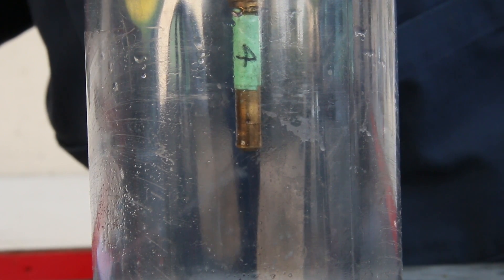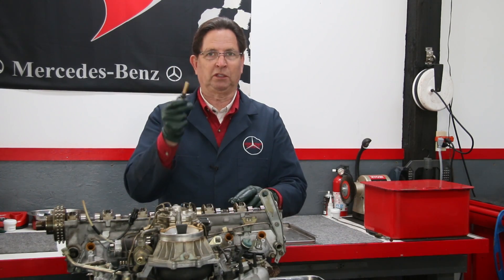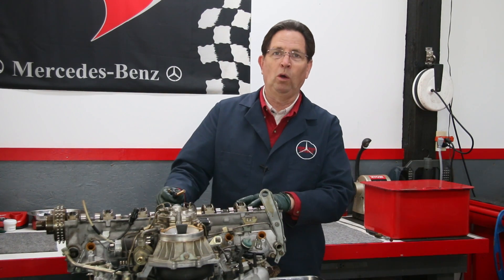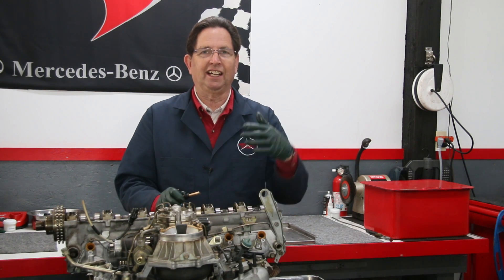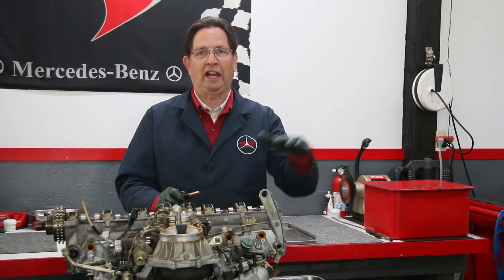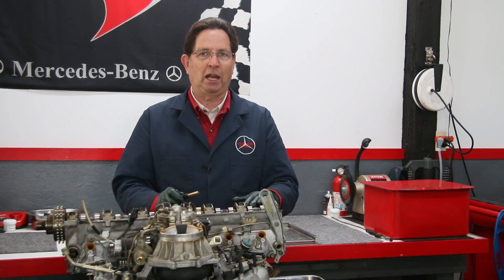That's typical of what you see on engines over a hundred thousand miles, because very few people or even shops do anything with these fuel injectors. You might say, 'My engine's running fine, so why bother?' But how do you know how well it's really running? Maybe you've noticed the fuel economy has declined gradually over a longer period of time.